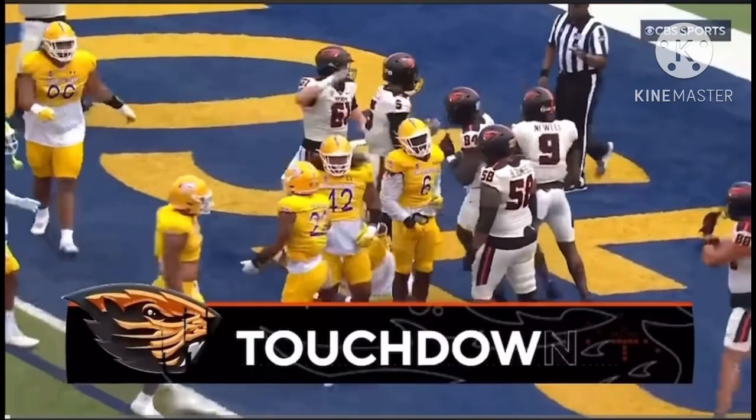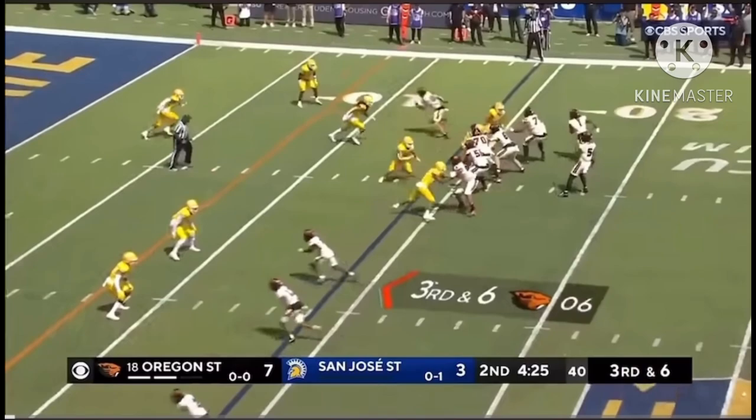Third and goal, right up the middle. D.J. Uwalt — 250 pounds — Ouyungolale has his first Oregon State touchdown.